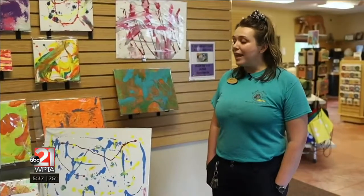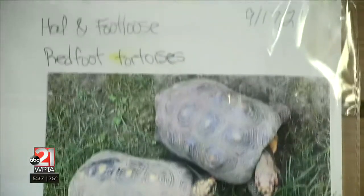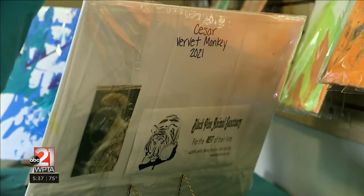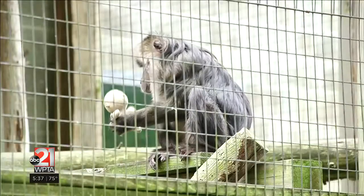Each and every animal here at the sanctuary is their own unique individual sentient being. They also have their own backstory, their own traumas. That really helps you make that personal connection — this is a really cool thing that this really amazing creature made. We always want to make sure that people get that personal touch when they're here and that they really understand what they're doing here and why they shouldn't be here.